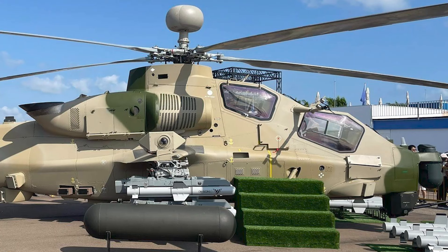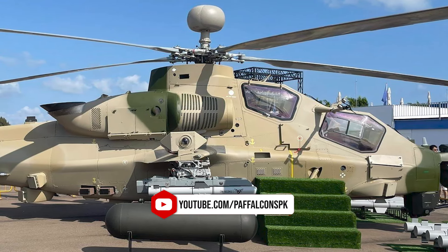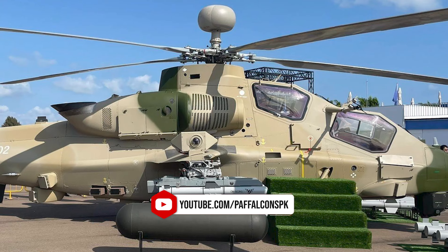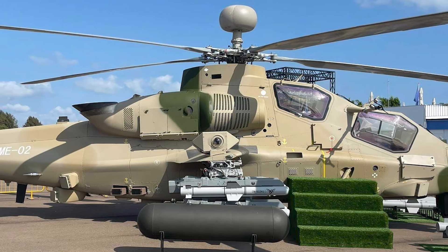The helicopter's advanced features, combined with its versatile combat capabilities and extensive armament options, position it as a competitive offering for countries seeking an effective and flexible attack helicopter.